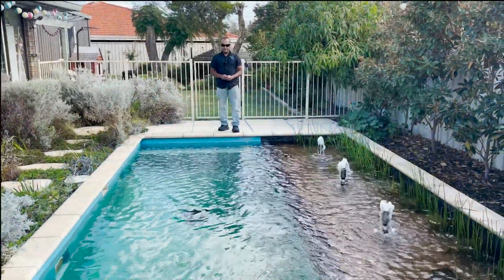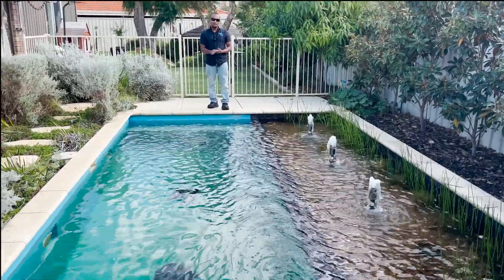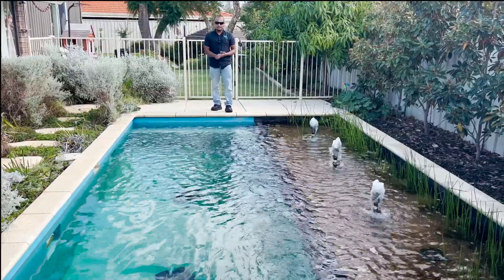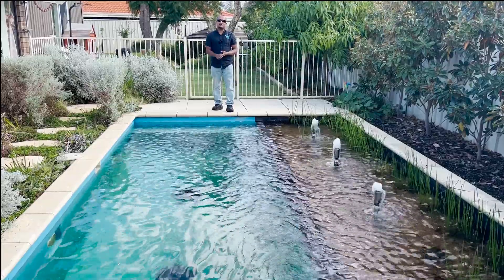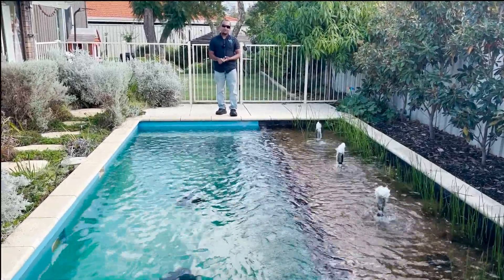The benefits of a natural pool: as I said, there's no salt and chlorine. No one really wants to swim in salt and chlorine because it irritates the skin, irritates the eyes, and a lot of people are allergic to it. So if you like swimming in lakes, wetlands, and freshwater rivers, then this is basically for you — that's your obvious benefit.